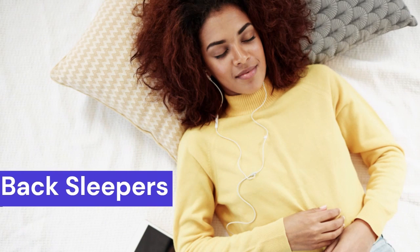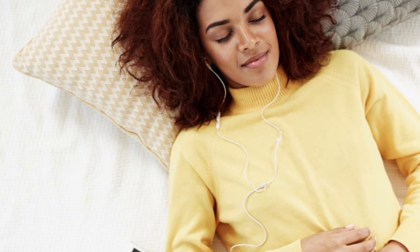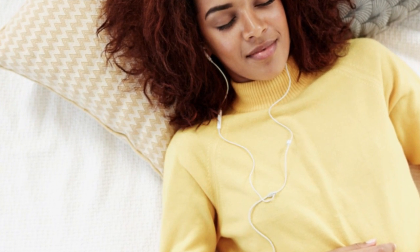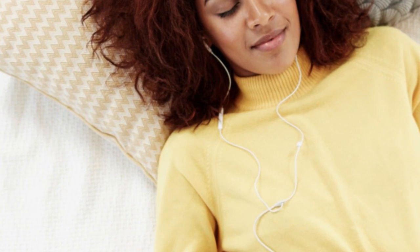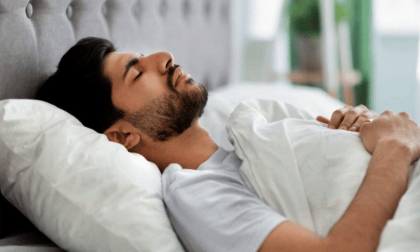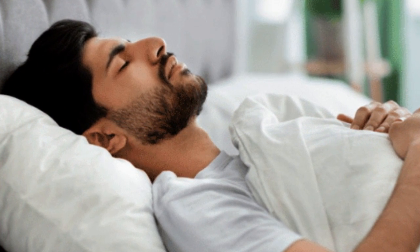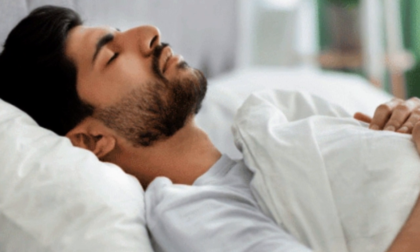Back Sleepers: Back sleepers only require a modest amount of contouring to align the spine. Our testing revealed the mattress's firm and responsive surface was a good match for back sleepers. Strong coils and dense polyfoam reduce sagging below the lumbar region. Adaptive memory foam permits just enough sinkage to relieve pressure on the back and shoulders. We also found the sturdy edges offered couples who sleep on their backs more stable support.